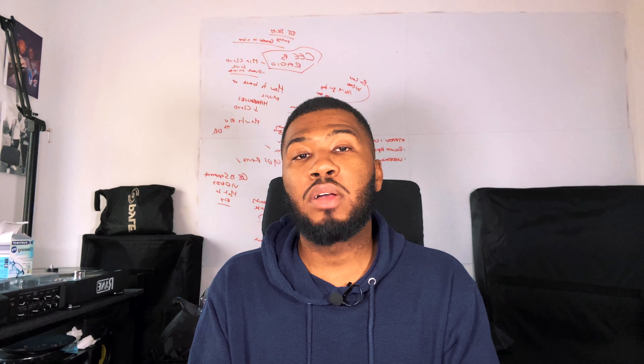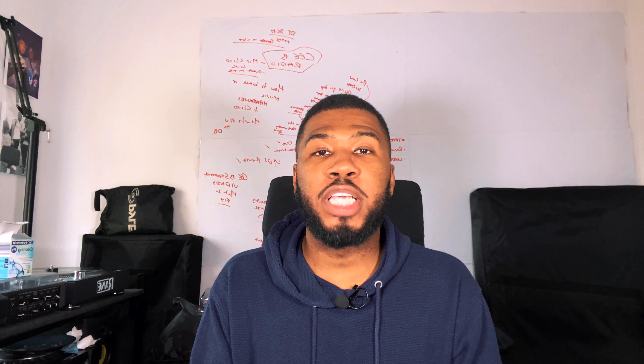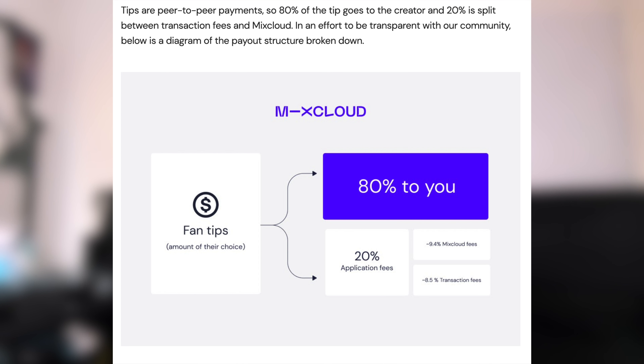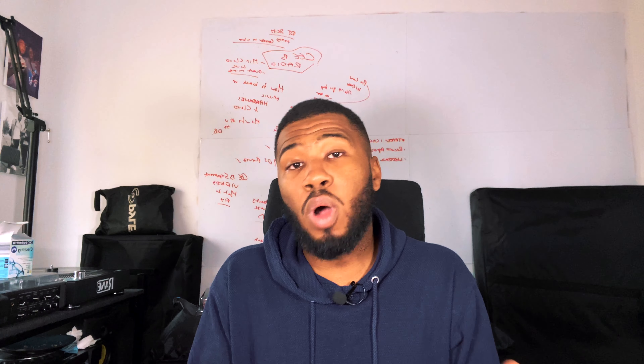The first thing we're going to talk about is how to make money on Mixcloud through their new tipping feature. On their site they say they introduce tips as an alternative way to monetize your Mixcloud content, meaning fans can make a one-off payment during your live stream or directly from your channel. It's important to consistently direct your listeners to this feature — publish a post about it, include it in your live stream description, and shout about it in real time. 80% goes to you and 20% goes to Mixcloud for fees and transaction fees.